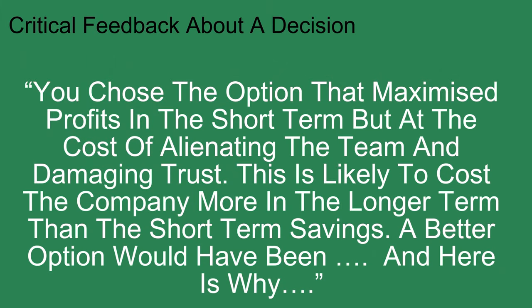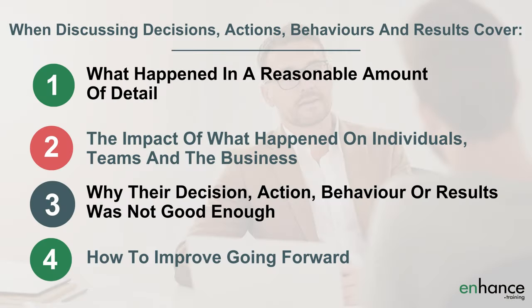You'll minimise their emotional reactions. An example of critical feedback about a decision: 'You chose the option that maximised profits in the short term, but at the cost of alienating the team and damaging trust. This is likely to cost the company more in the longer term than the short term savings gained. A better option would have been...' — then go on to describe that option and why it was better. When discussing their decisions, actions, behaviours or results, cover: what's happened in reasonable detail; the impact on individuals, teams and the business; why their decision, action, behaviour or result was not good enough; and how to improve going forward. Always focus your feedback on actions, decisions, behaviours and results — not on them as individuals.